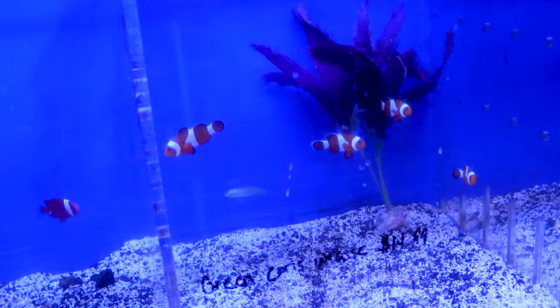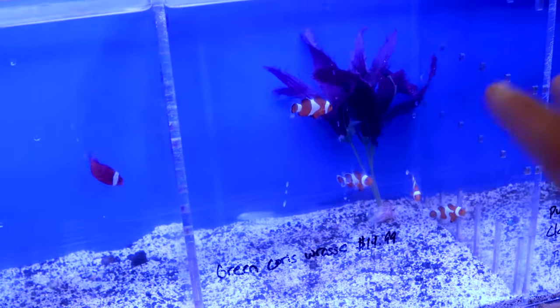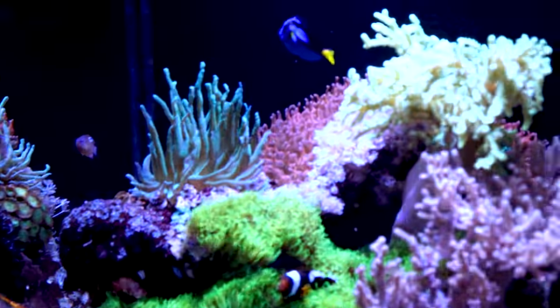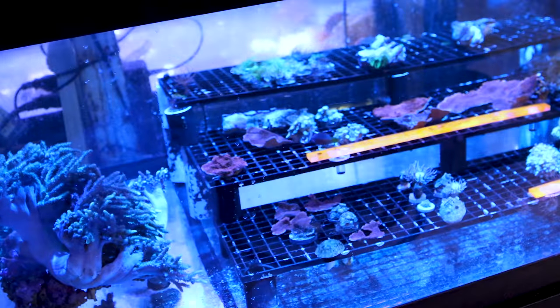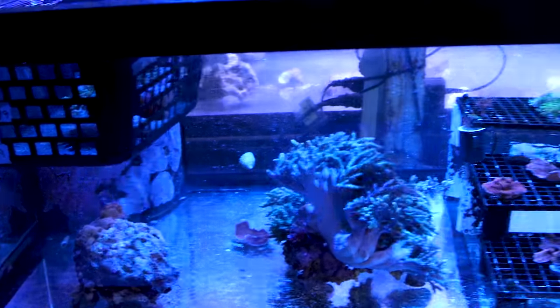We got some clownfish — I do plan on getting like a 40-gallon community saltwater tank, maybe even with seahorses. There are some butterfly fish and a clean little puffer. This is exactly what I wanted — corals and stuff like this with some clownfish and tangs. Look at how sick this tank is! Over here it's all corals — it's so sick. I definitely want to get some corals for our saltwater aquarium soon.